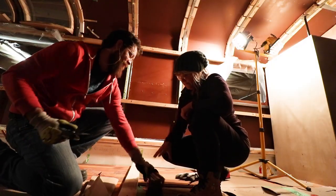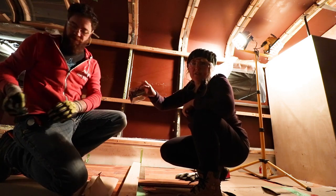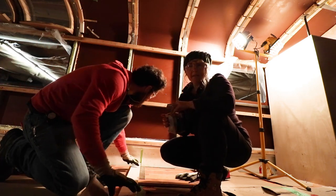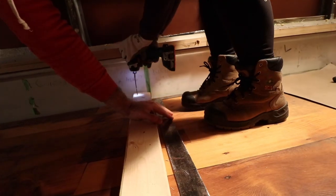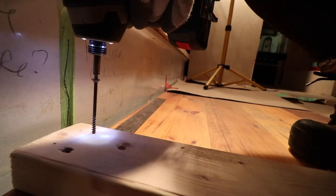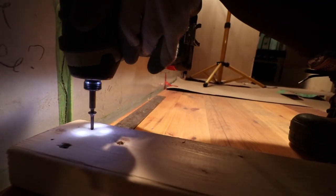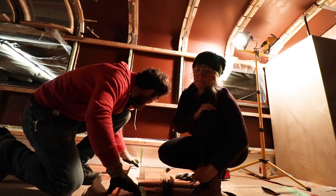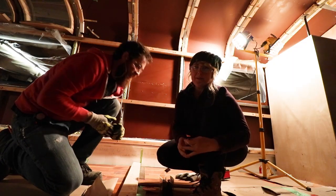Deck screws, three and a half inches. Three and a half inches. That will get us through the two-by-four, through the nice floor subfloor, and just a little poke into our foam. Just a little poke — don't tell anyone about that though.